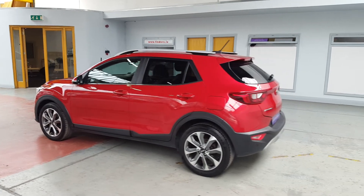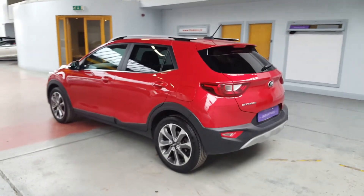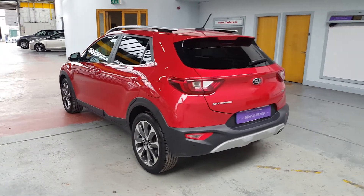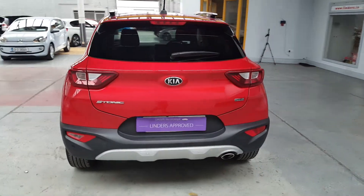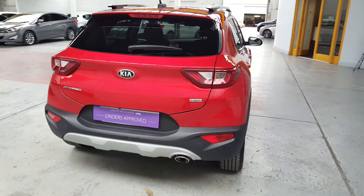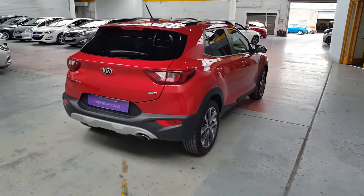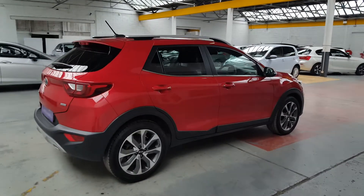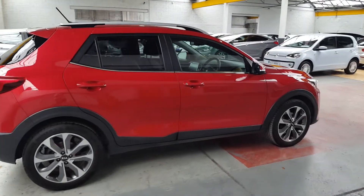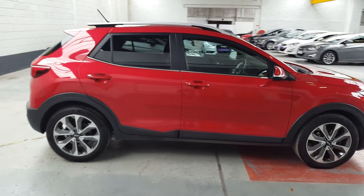It has silver roof bars on it as well, a reverse parking camera and parking sensors. It's a 1.6 diesel engine and it's in absolutely immaculate condition — even the alloys, there's not a mark on any of them.